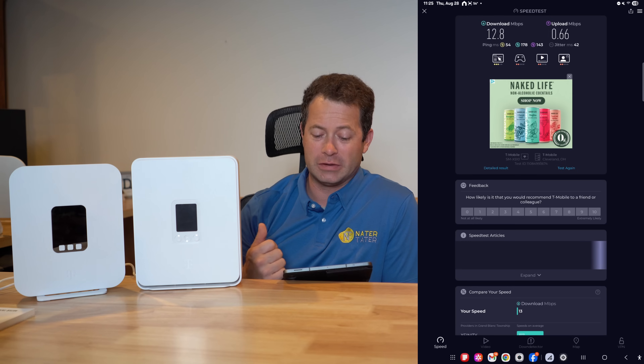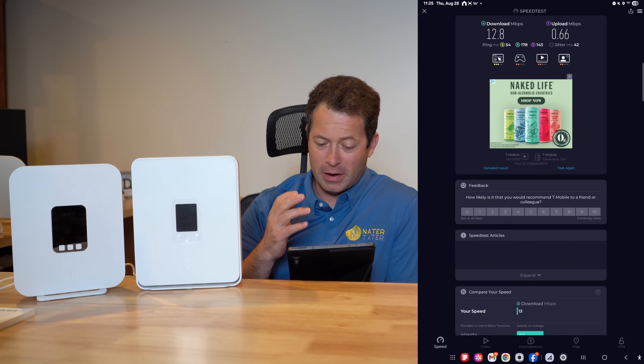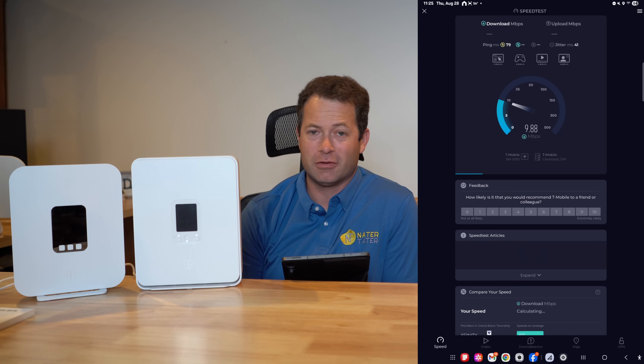Three megabits per second is not great either, but at least it's usable for web surfing and that kind of stuff — not for uploading or video conferencing. Most users are more of a download consumer than an upload consumer. Let me do a couple tests to make sure I get a good sample size, so I'll run each one a couple times and compare G4 versus G5.